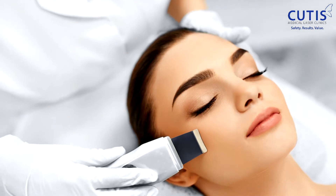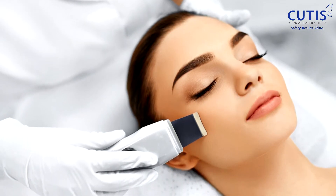Once we reopen and are allowed to do aesthetic procedures, we anticipate that this will remain as one of our most popular treatments. This is because it's able to address the most common skincare concerns, like signs of aging, pores, and congestion, with little or no side effects.